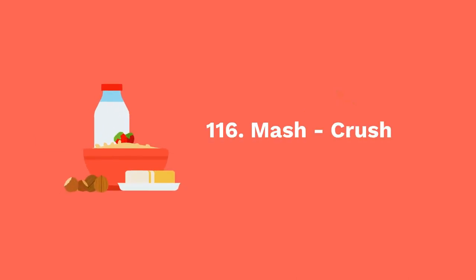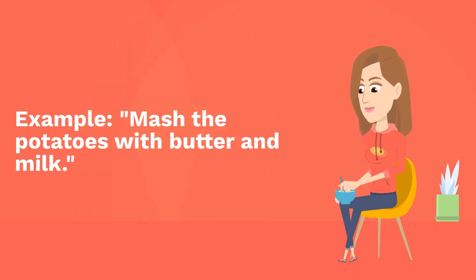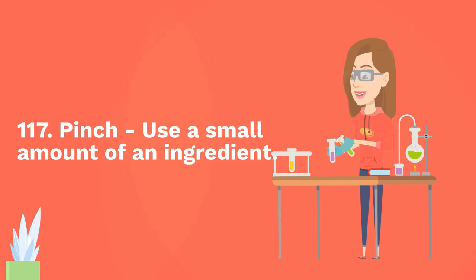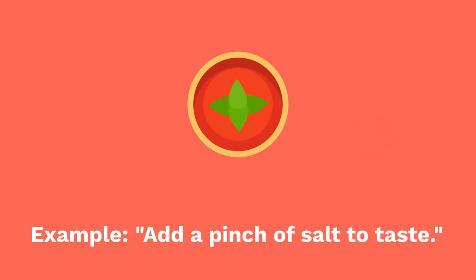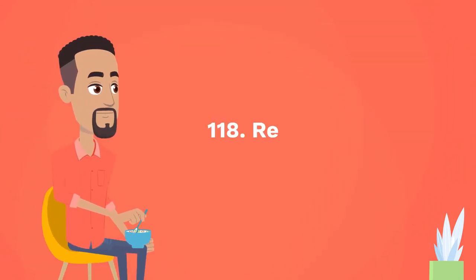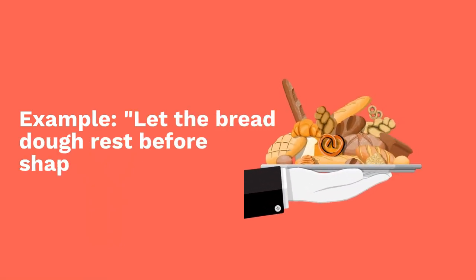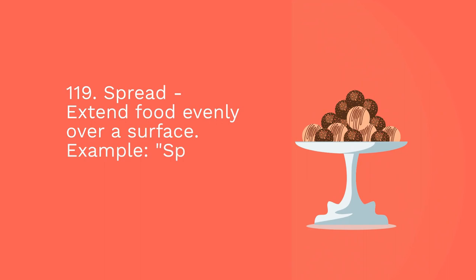One hundred and fifteen: layer — arrange ingredients in layers. Example: layer the lasagna noodles with sauce and cheese. One hundred and sixteen: mash — crush food until smooth. Example: mash the potatoes with butter and milk. One hundred and seventeen: pinch — use a small amount of an ingredient. Example: add a pinch of salt to taste. One hundred and eighteen: rest — let food sit before serving. Example: let the bread dough rest before shaping.